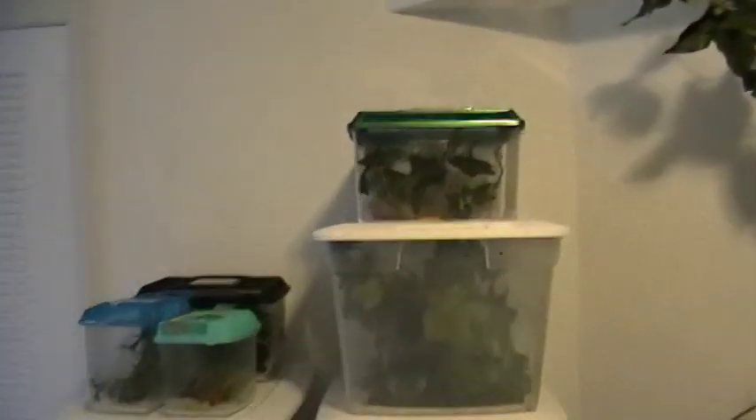Over here are all my crested gecko bins and baby crested geckos. More babies — you can see some of them in there. I just watered everybody, so there are water droplets. This is actually first thing in the morning, so everyone is just waking up or getting ready to go to bed. More babies, more crested gecko bins.